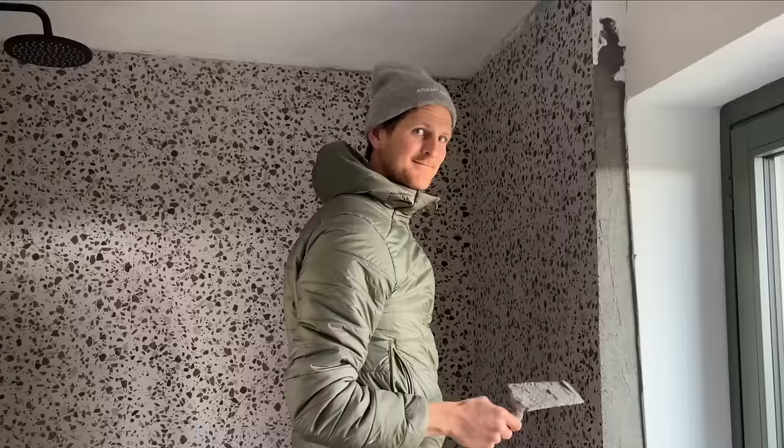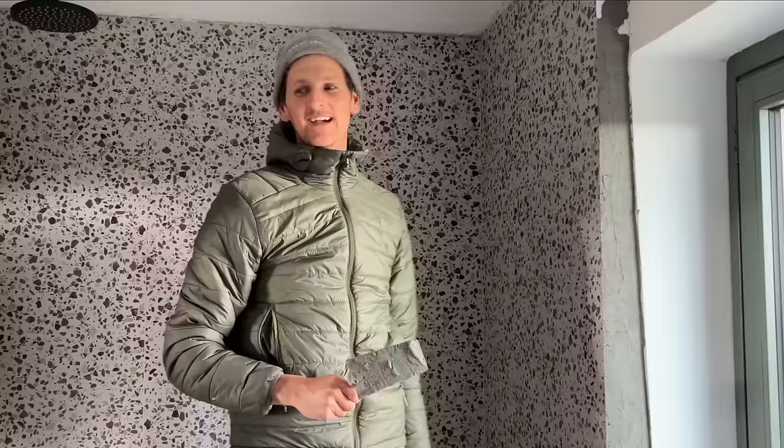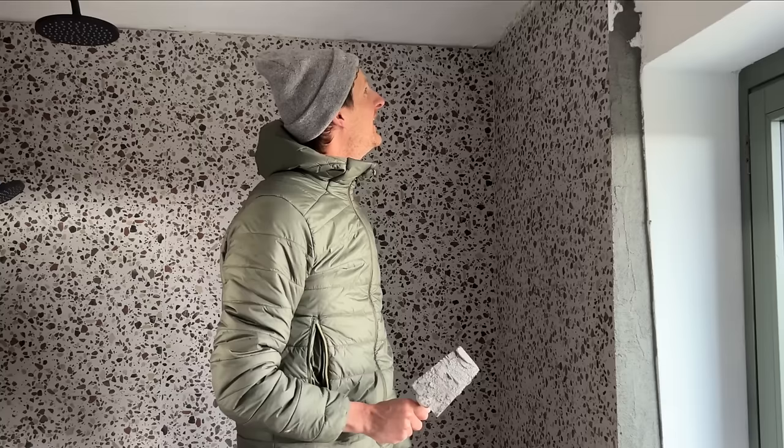Edward, we're back in the bathroom — one year later. It is actually a year later. Yeah, it's time to finish this bathroom. There's a lot of little jobs that were left undone by someone — I don't know who. And now we're on a deadline because I have some friends coming to visit in two weeks time, and it's probably not great for all five of us to share one bathroom, so we get this one done and then there's two bathrooms between five people.